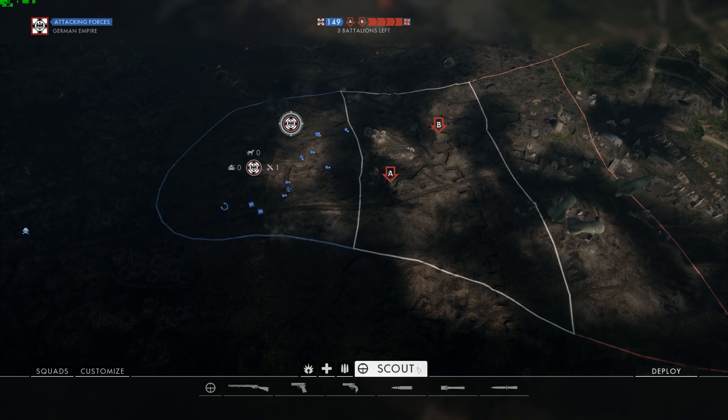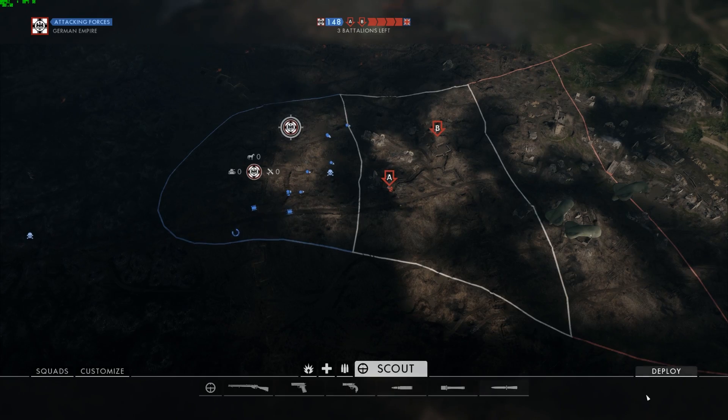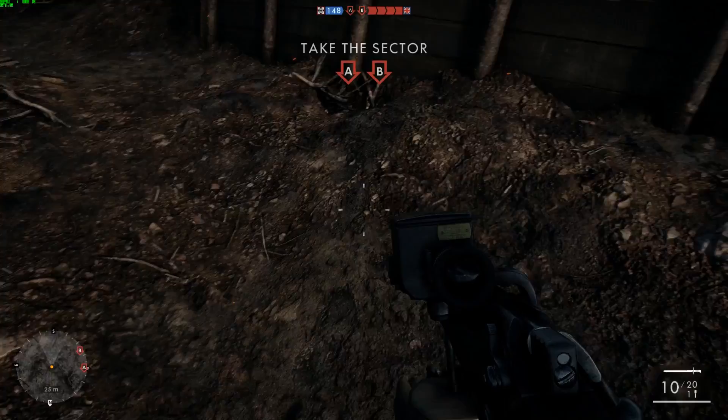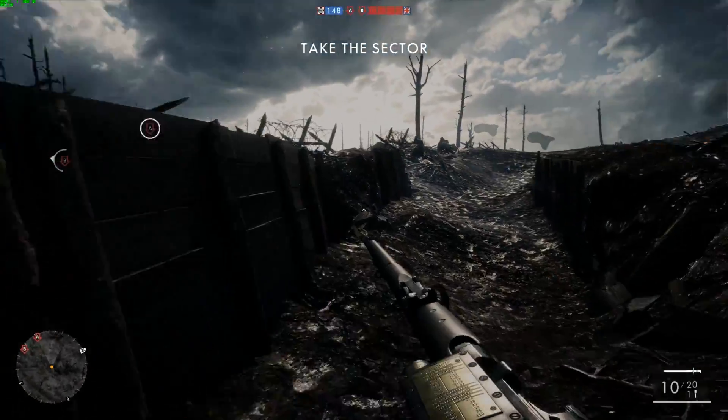Hi guys and welcome back to Back of Beyond Tech. Today I'm going to talk about Vega and the latest news and rumours surrounding it, but I'm going to do this over some Battlefield 1 gameplay. I just wanted to mix it up, and it means I don't have to look at a camera and you guys don't have to look at me.